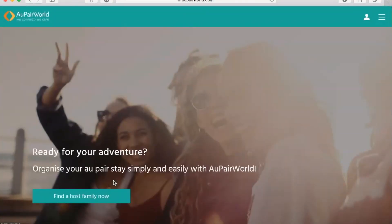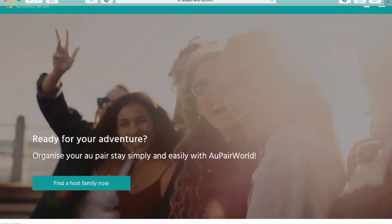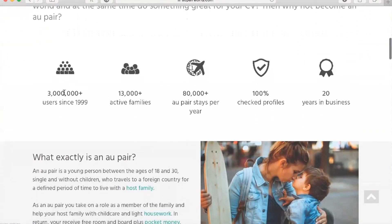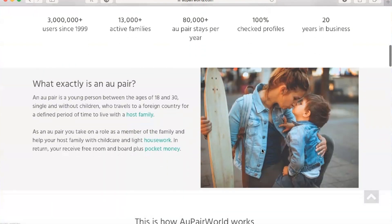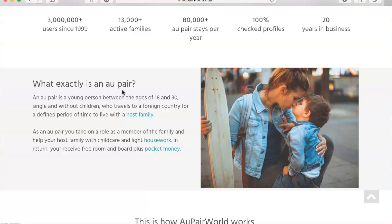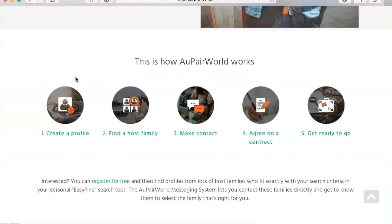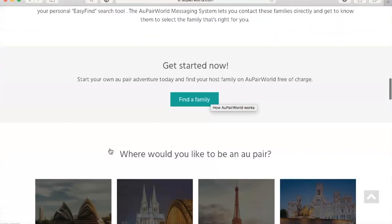Here I am on the Au Pair World website. It says 'Ready for your adventure? Organize your au pair stay simply and easily with Au Pair World.' You can see all of their statistics: 3 million plus users, 13,000 plus active families, 80,000 plus au pair stays per year, 100% checked profiles, and 20 years in business. It also tells you what exactly an au pair is — a young person between the ages of 18 and 30, single, without children, who travels to a foreign country for a defined period of time to live with a host family. You take on the role as a member of the family, help with childcare and light housework, and in return you receive free room and board plus pocket money. The steps shown are: create a profile, find a host family, make contact, agree on a contract, and get ready to go.